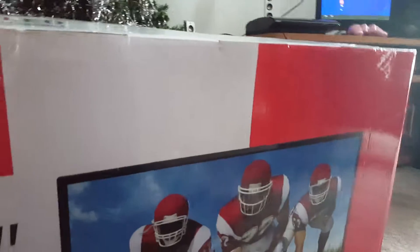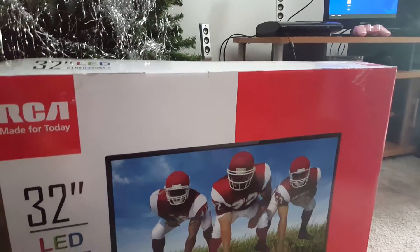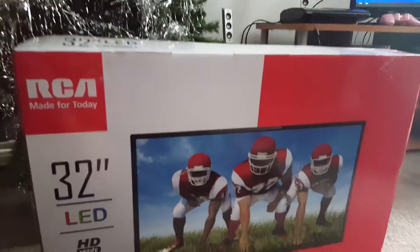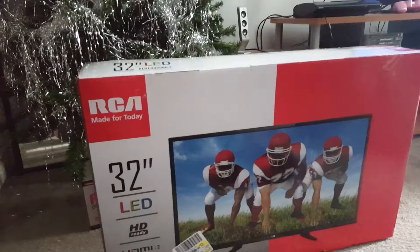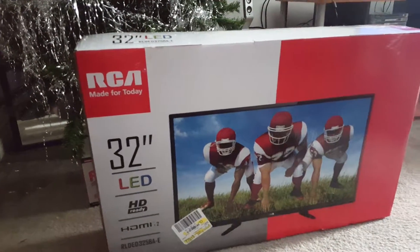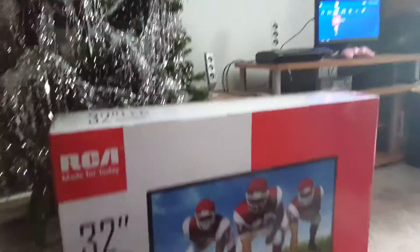It smells like — yeah, it has that smoke smell. So it's coming from a home where people smoke. But guys, that's pretty awesome! All right, I'm gonna get this opened for sure.